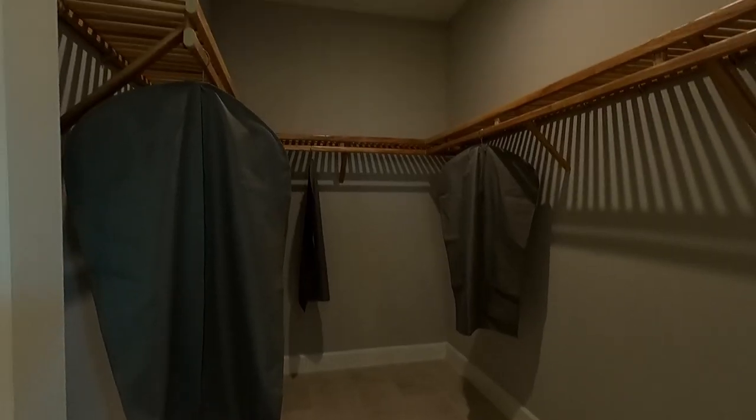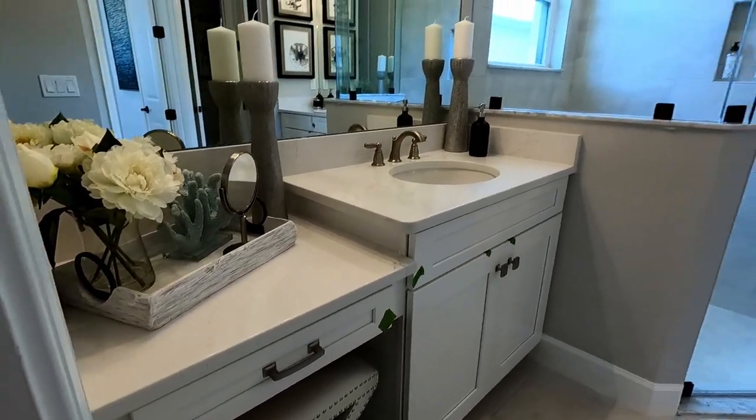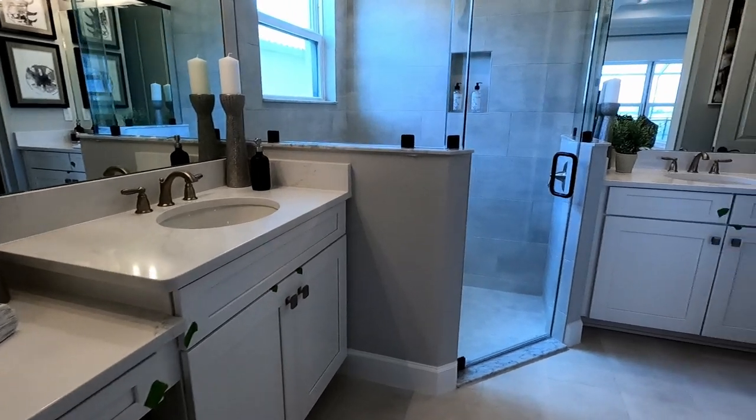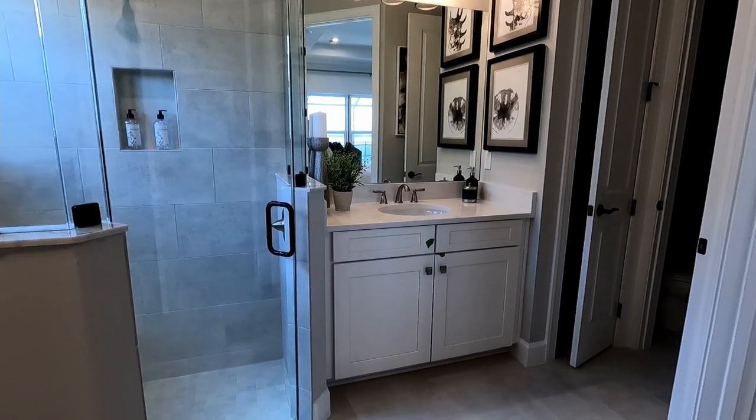I like this model. Check out my other video if you want to see it in more detail. This is the Bergamo's bathroom — his and her vanities. That one's obviously his. It's smaller.